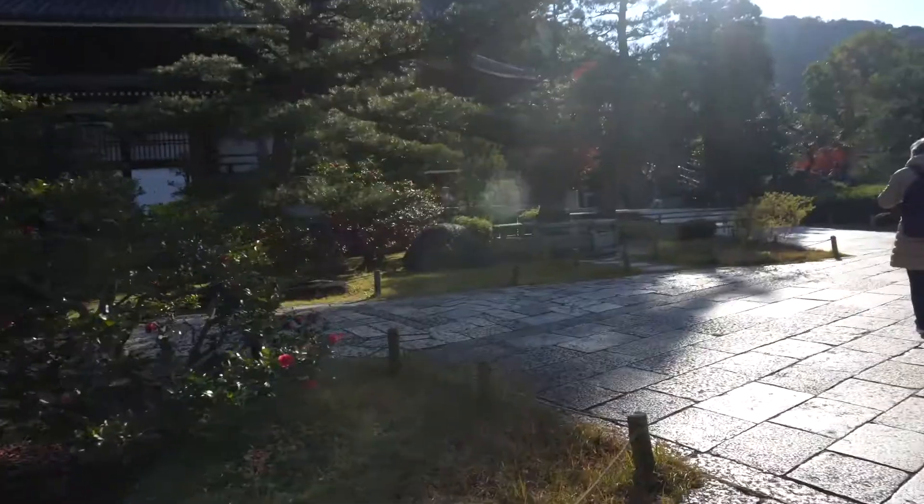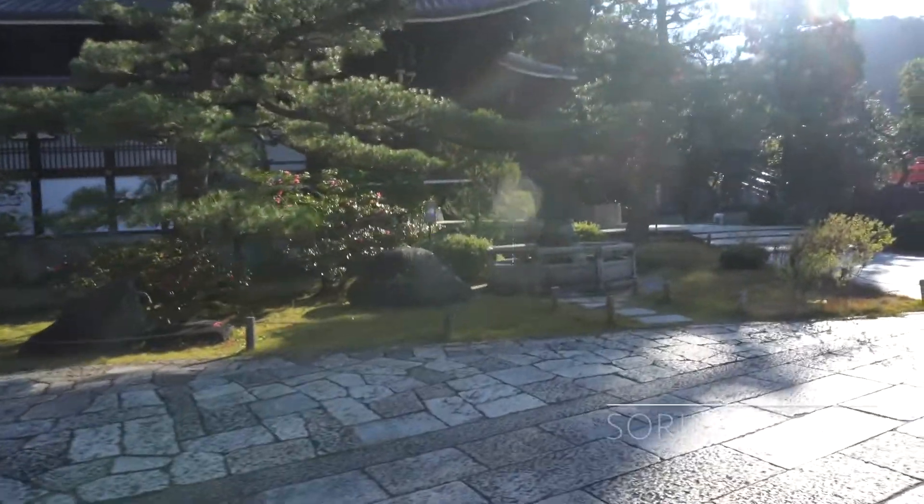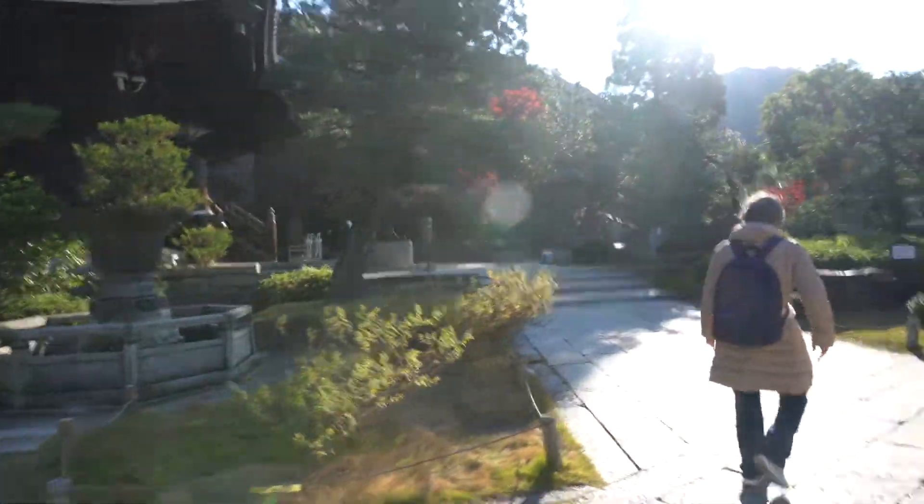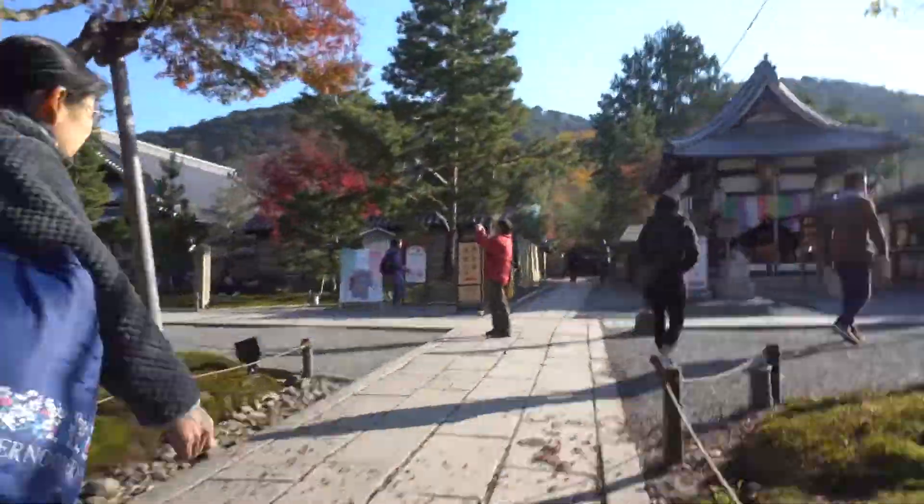You just find little hidden places in Kyoto and it doesn't matter where you walk, so I'm just walking aimlessly. Now we're entering into the Ninanzaka area — I'm so excited.